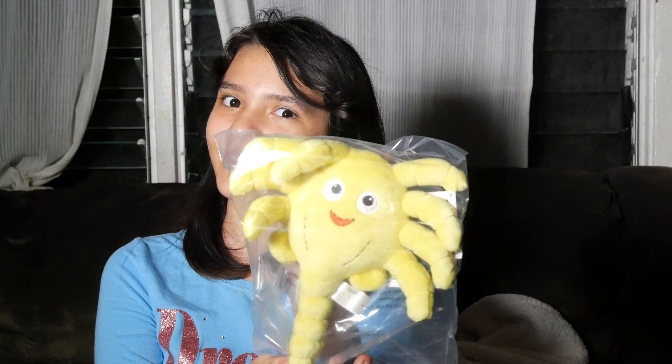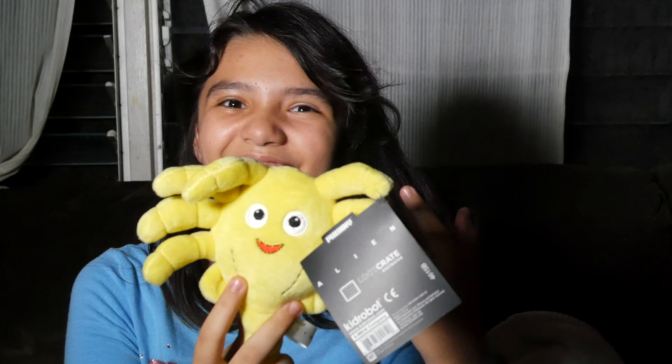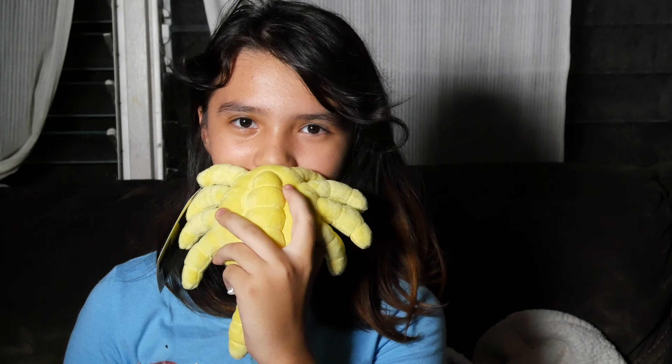Next up is this. Let's open it up and see what it is — I think we're gonna need some scissors. Does anyone know what this is? It's an alien from the movie that goes in your face. Real creepy stuff.